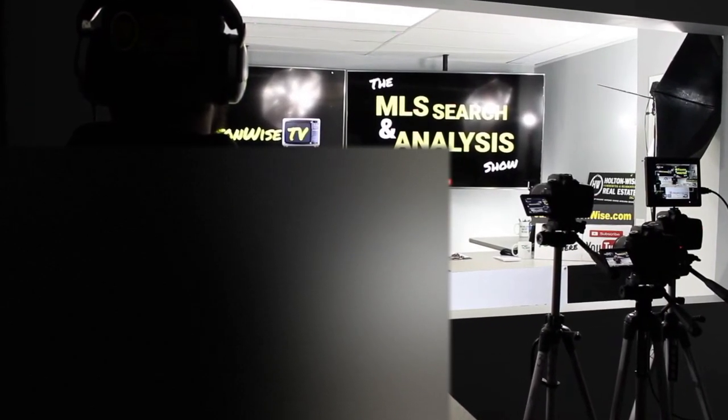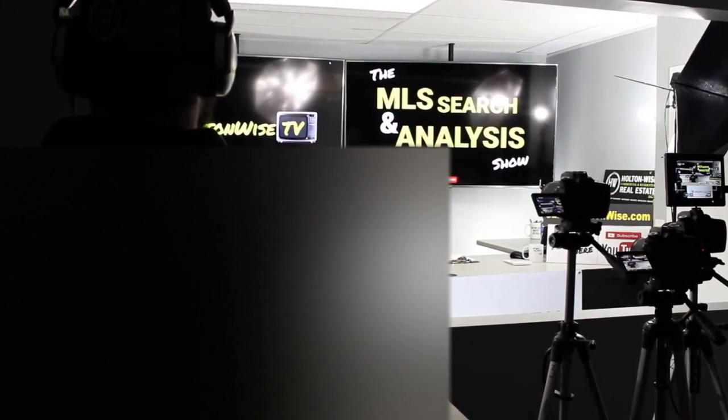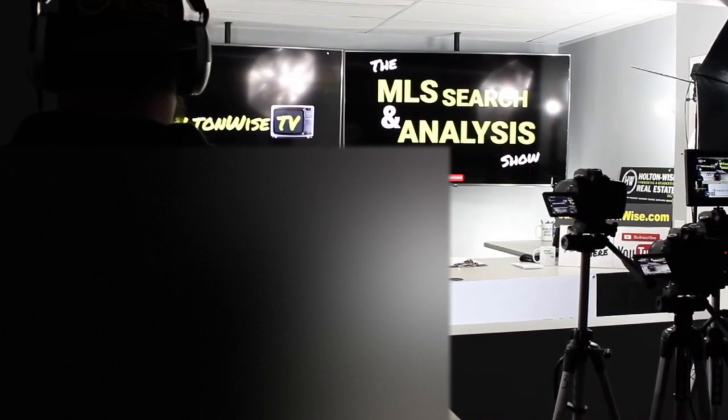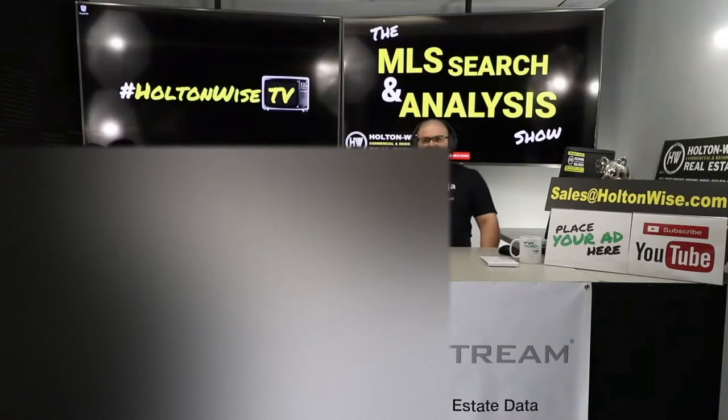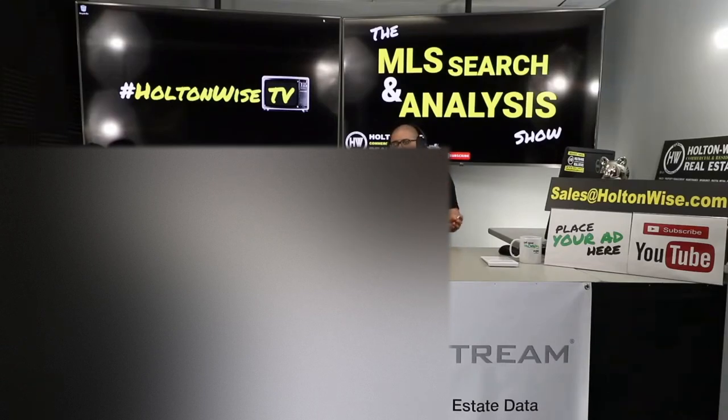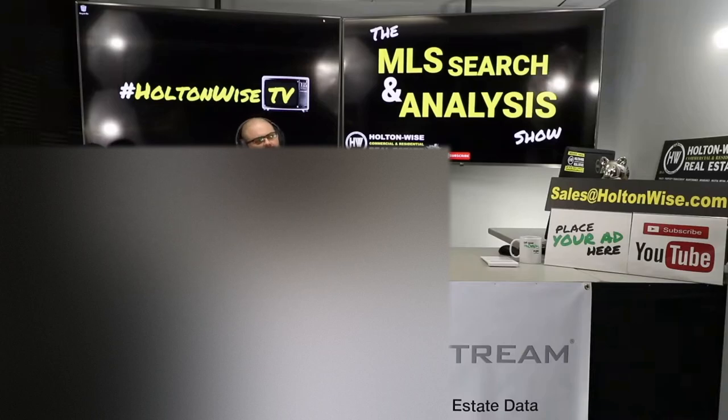Welcome to the MLS Search and Analysis Show. You're watching Holton Wise TV. If you've never been here before, hit that subscribe button. This is the place where real estate investors like you can come to get unbiased advice and opinions, and we can actually help you invest. We are a full-service real estate brokerage — property management, construction, insurance, title. We've got it all, so no matter where you live, we can help you. We run the largest scatter-site rental real estate portfolio in the Cleveland market.